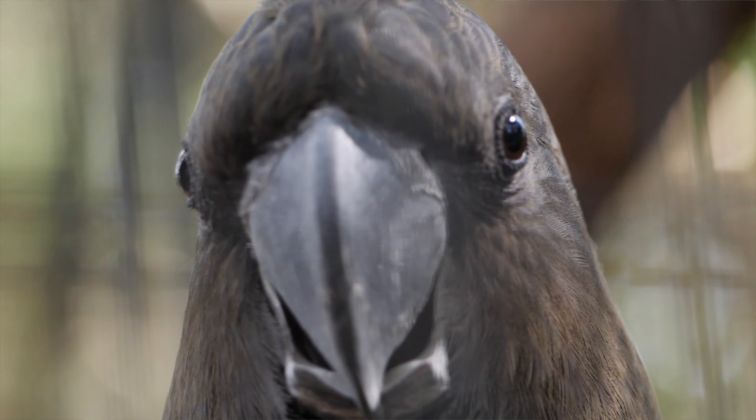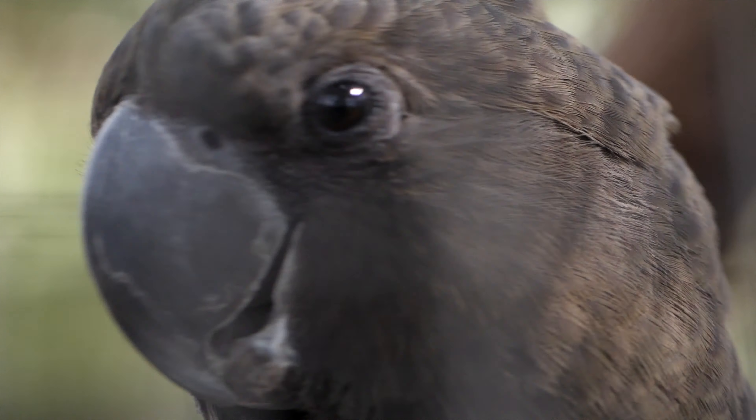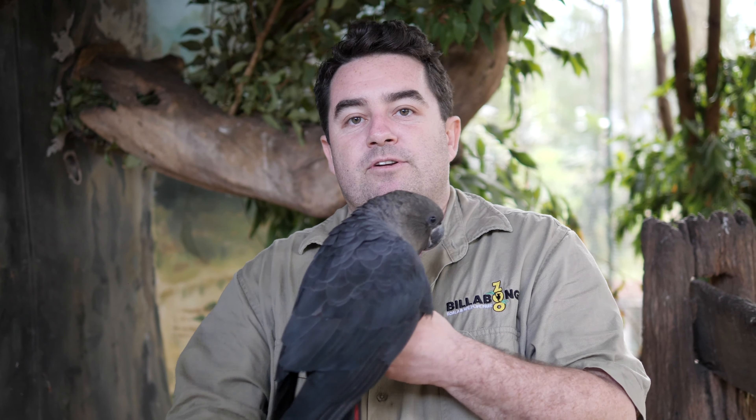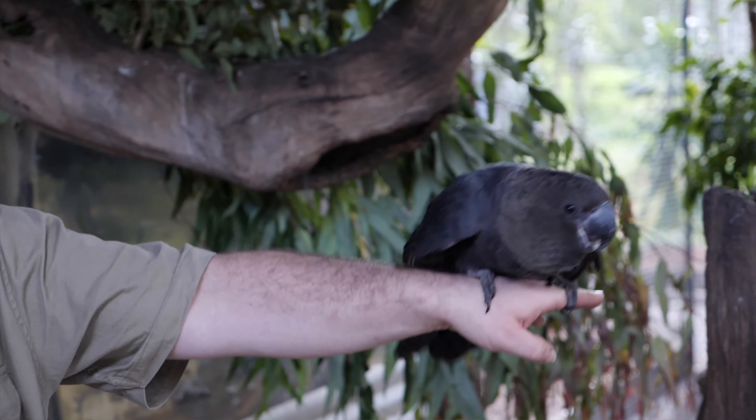Now guys, they are listed as vulnerable in many different parts of their range. You will find them along the coastline, and they are actually found in those coastal areas where casuarina trees grow, because they predominantly feed on the seeds from the casuarina tree.